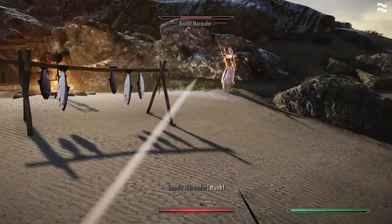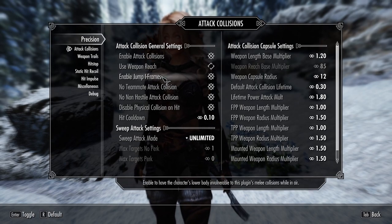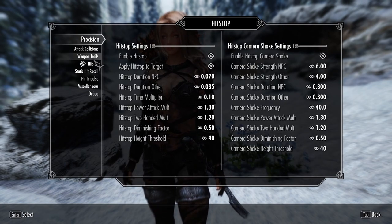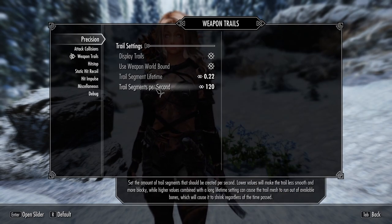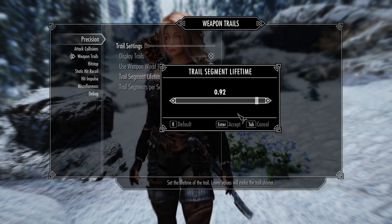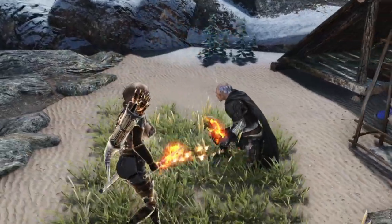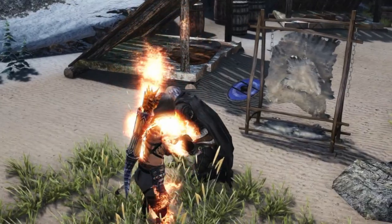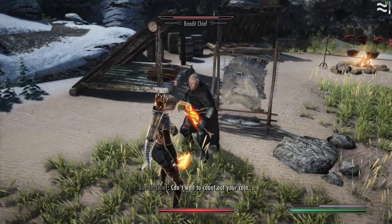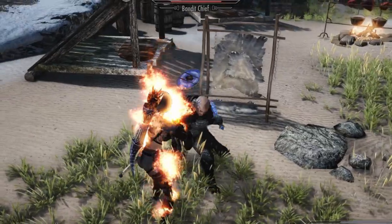In addition there's a hit stop feature that makes hits feel heavier by stopping time for a very brief moment when hitting enemies. There's also a weapon trail feature and more things to tweak in the MCM menu. One thing I'm not sure I like is when playing in third person — when I try to hit enemies who stagger and crouch down, my horizontal attack just leaps over them, missing the hits. This would likely be dependent on the combat animations. Either way, Precision is a mod that feels revolutionary for Skyrim combat.